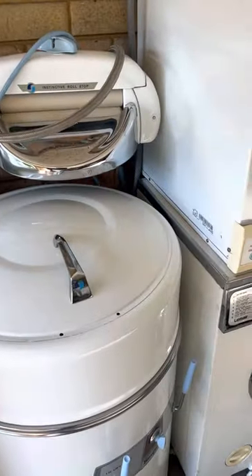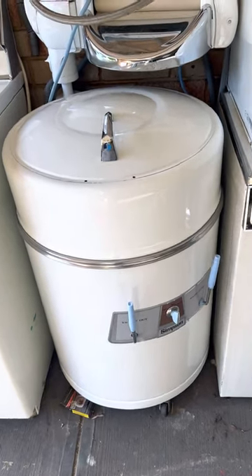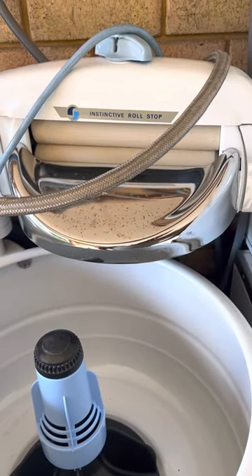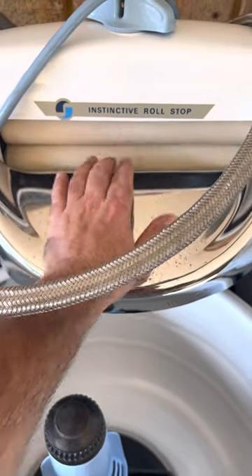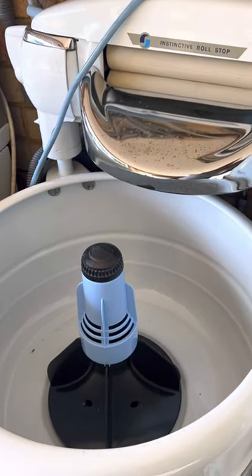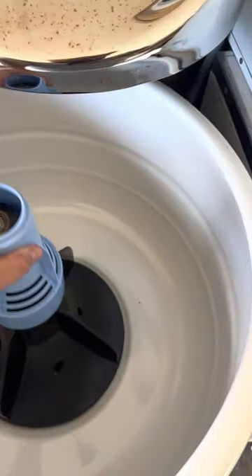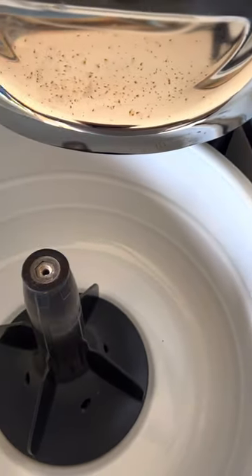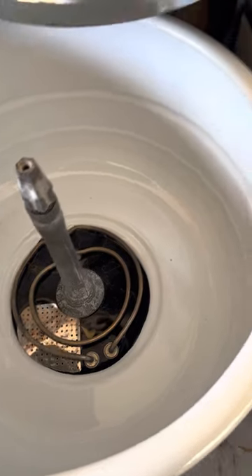Moving on to the Simpson Instinctive Roll Stop — it's a deluxe type model because it's got a heater. This is in as-new condition. The rollers are in quite good condition, a little bit cracked but nothing too crazy. The only thing this needed was a new plug. It's got a lint filter attachment for a bit of extra agitation kick, and under there it's got a heater — all in really pristine condition.